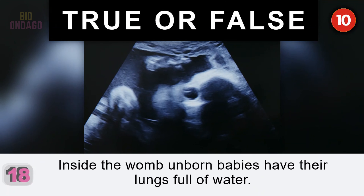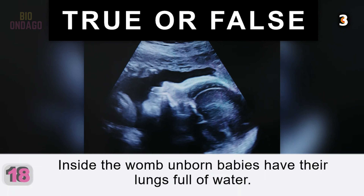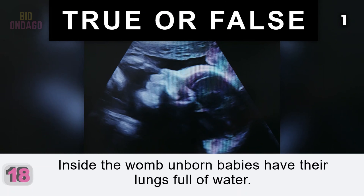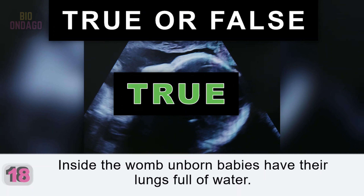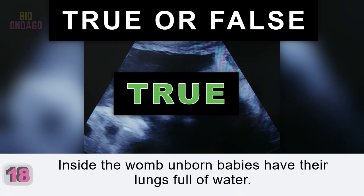Question 18. Inside the womb, unborn babies have their lungs full of water. True. They don't start breathing until after they're born, and so they don't need air in their lungs.